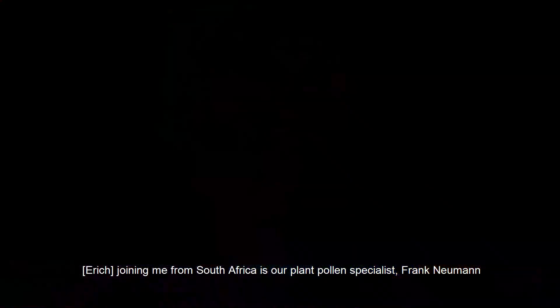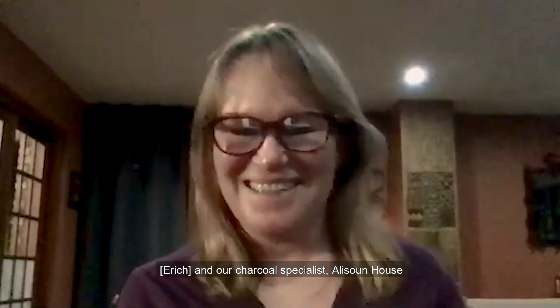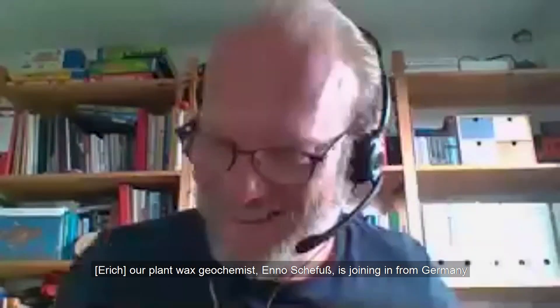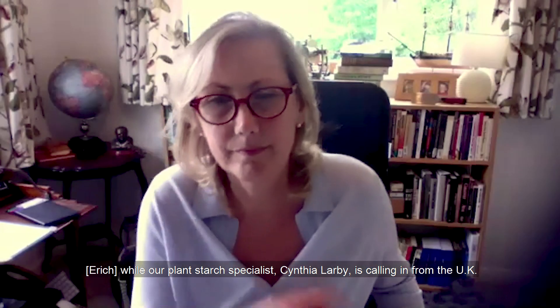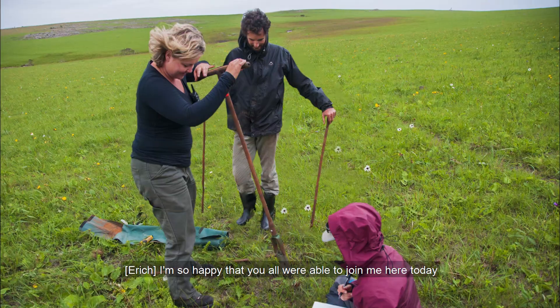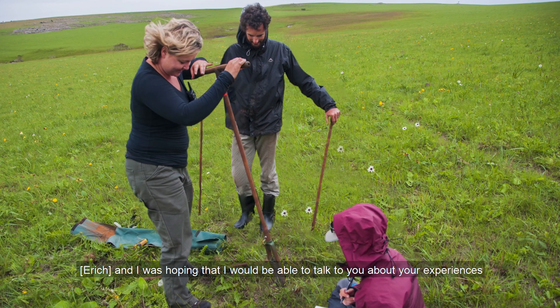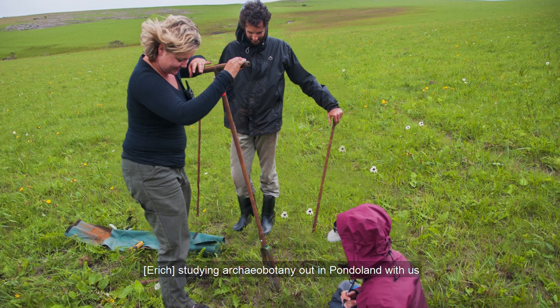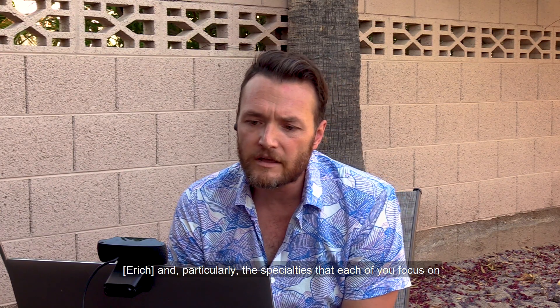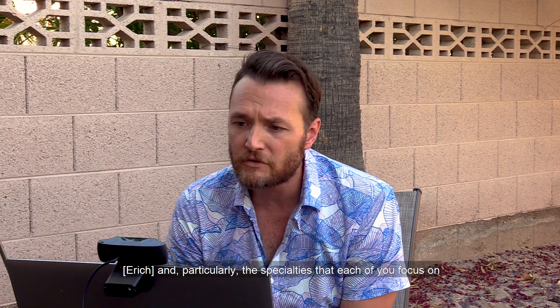Joining me from South Africa is our plant pollen specialist Frank Newman, and our charcoal specialist Alison House, as well as Irene, who specializes in plant phytoliths. Our plant wax geochemist Anno Shevitz is joining in from Germany, while our plant starch specialist Cynthia Larby is calling in from the UK. I'm so happy that you all were able to join me here today, and I was hoping to talk to you about your experiences studying archaeobotany out in Pondoland with us, and particularly the specialties that each of you focus on.